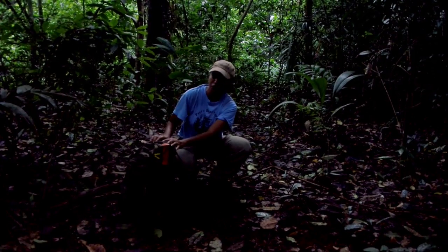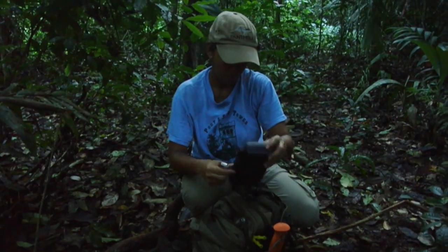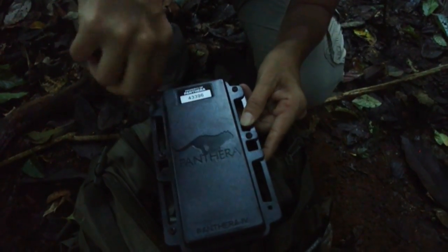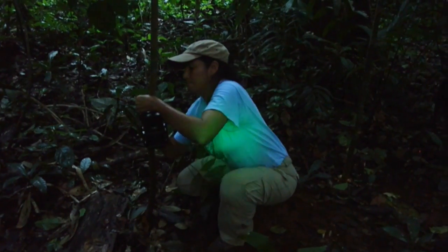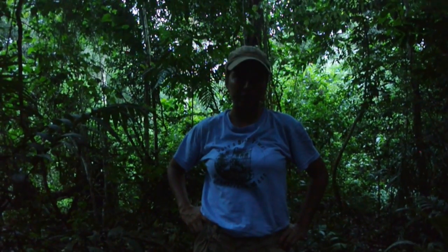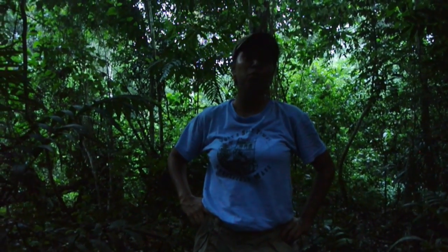I think I found a coati track — that would be a perfect place to set the camera. We have installed both cameras, one on each side of the trail, where we found the special place where we have seen animal tracks, and we are ready to turn the cameras on.